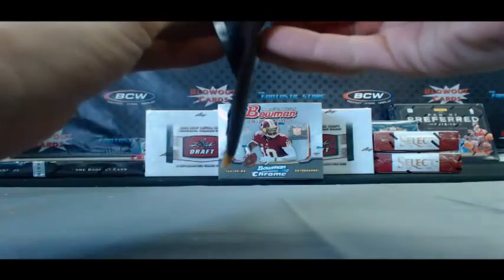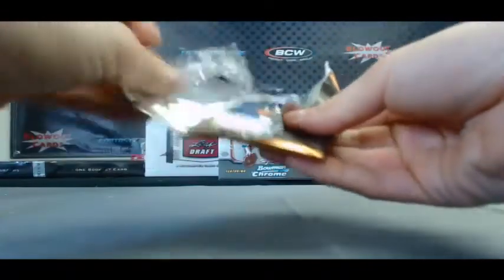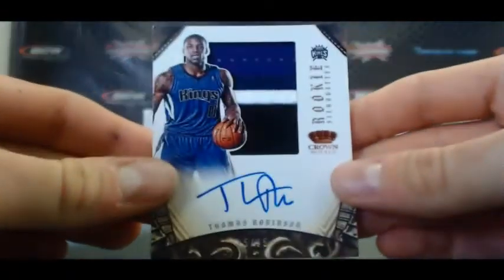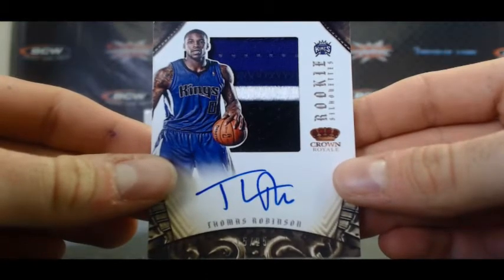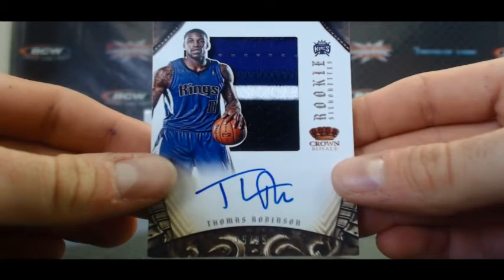And our last pack here. Oh, looks like we've got a Prime Silhouette. Ooh Bob, this is awesome — Thomas Robinson, three-color Prime Silo, 15 of 25. Very nice looking piece right there. And a Washington D.C. native.